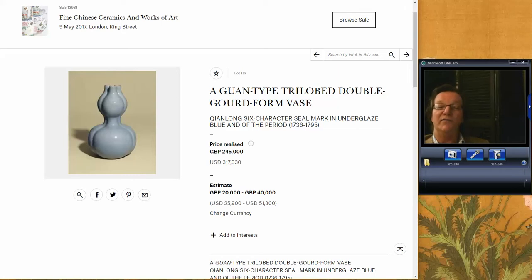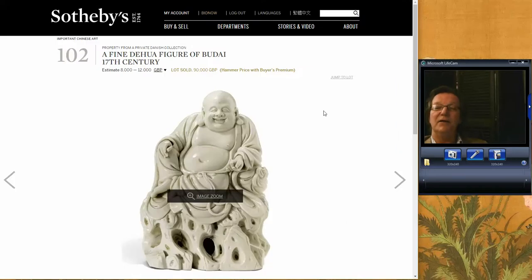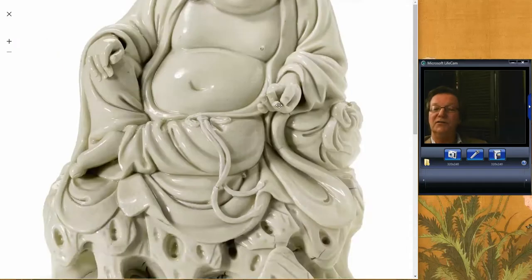Now we move over to the Sotheby's sale. Here's the cover — the famous lacquered dish they were very excited about, and it did extremely well. Interestingly, if you look in the catalog online, this plate sold for a couple of hundred dollars back in the 60s. Starting with lot 102 in the Sotheby's sale, again an example of how well Blanc-de-chine can do these days.